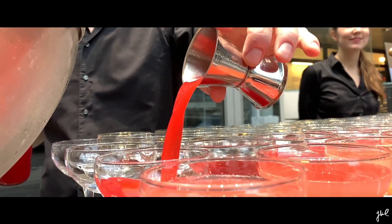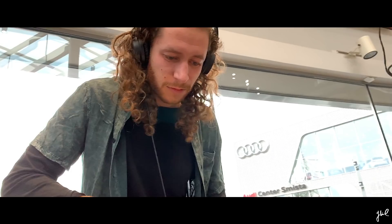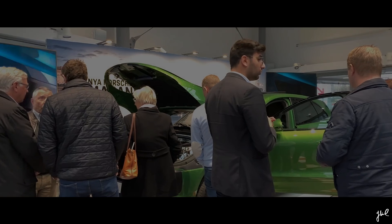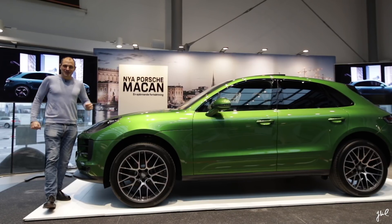We have arrived at Porsche Center Stockholm. There we are — let's run over. Here we are, still alive, arrived. Let's walk in and see. Has it been released? Yes, it's standing here, and it is green. Beautiful — we are about to watch it. Follow me. The facelifted Macan.